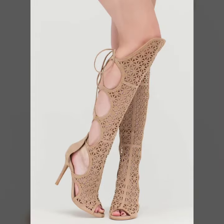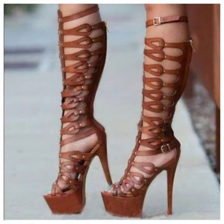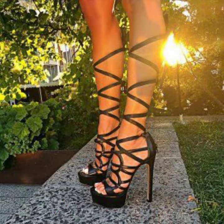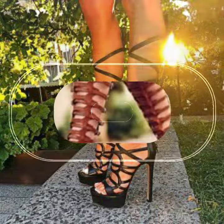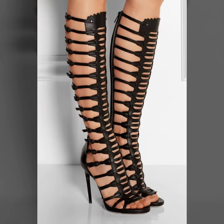I suggest you must watch my video till the end for more designs and more ideas. If you want to buy these very beautiful knee-high heels trapeze handle designs, I will tell you some website names like AliExpress, eBay.com, Etsy.com, and Amazon.